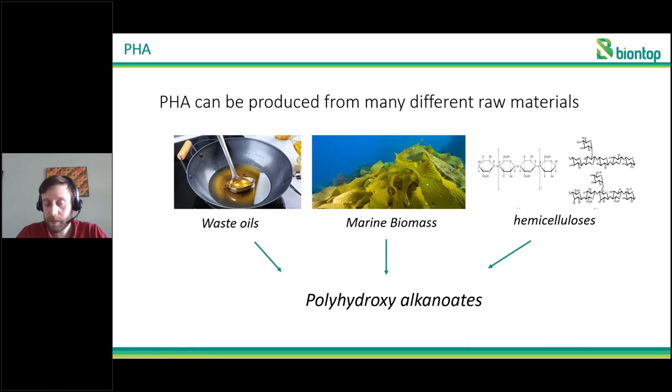How can PHAs exactly be produced? They are produced when there is an abundance of sugars or oils in the environment, and these can actually be quite a large range of sugars or oils — from waste oils to marine biomass that can be converted, or hemicellulose. This means there are actually multiple different types of PHA, not just in chemistry but also in source. You can have primary-source PHA made directly from sugars extracted from corn, but you can also go from waste streams and use those to produce PHA.